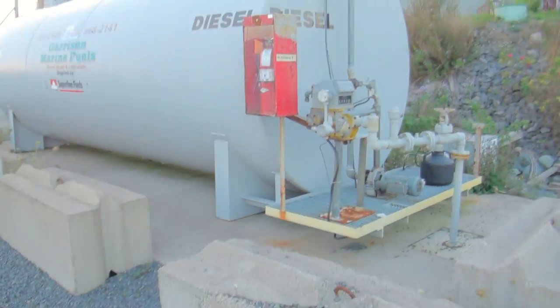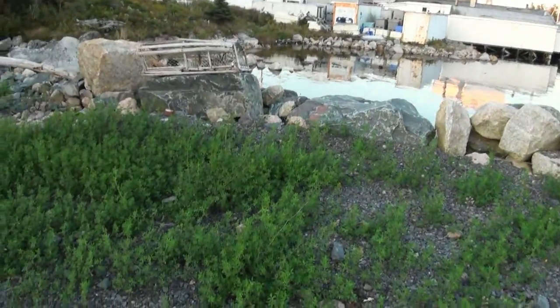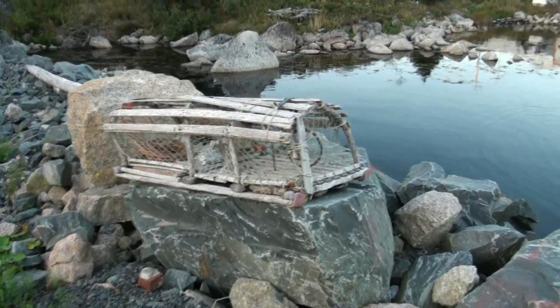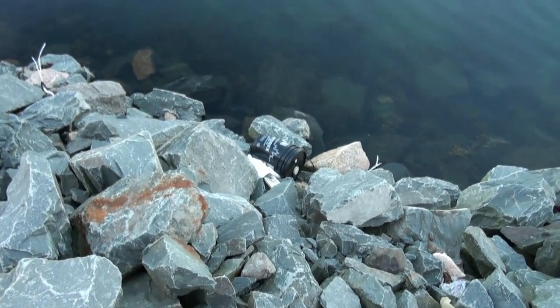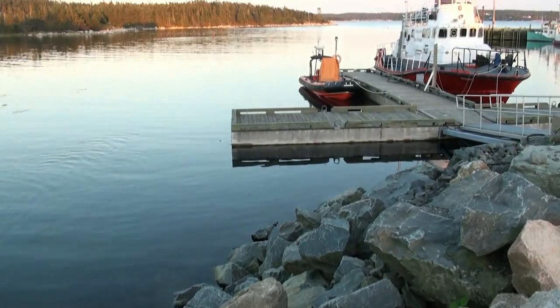Let's do some fishing. I'm just up here looking at this freaking huge diesel tank — they fill up all their boats and stuff. And let's look down here — there's a nice little lobster trap there. I think that one's probably had her day, looks like it anyways. There's the ocean, and a nice bucket of oil — sure that's good for it.